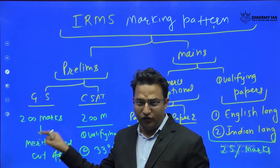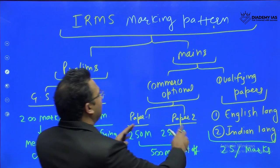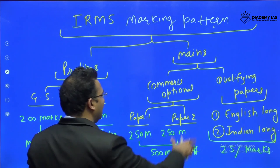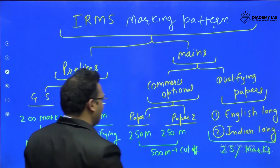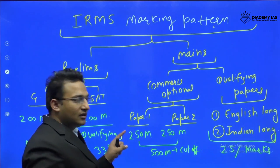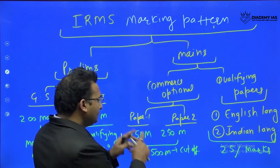Coming to the mains, there are two categories of papers. Category one is the commerce optional and category two is the qualifying or language paper. In the commerce optional there are two papers: Paper One with 250 marks and Paper Two with 250 marks, totaling 500 marks.